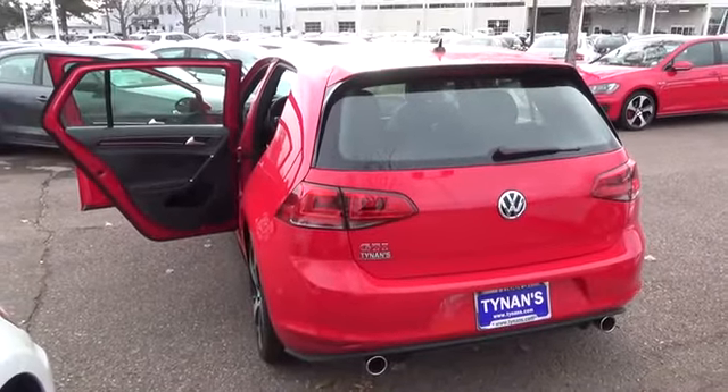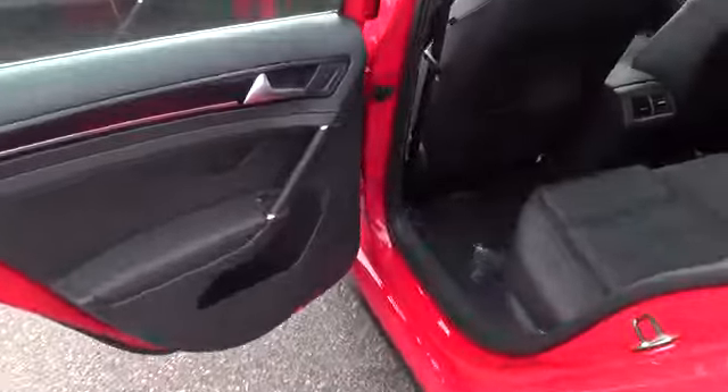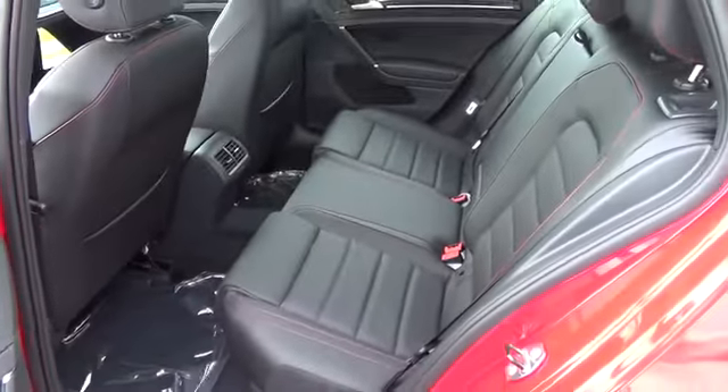Fender premium audio system with 8 speakers plus subwoofer, Climatronic dual zone automatic climate control with pollen filter and rear passenger ventilation, ambient door trim accent lighting, and leather seating surfaces with red stitching.